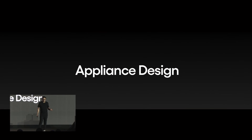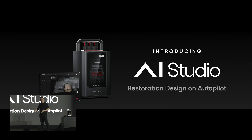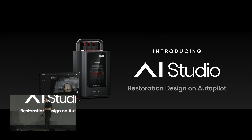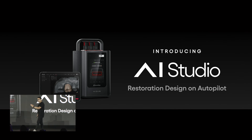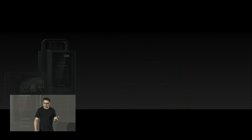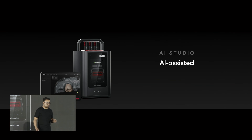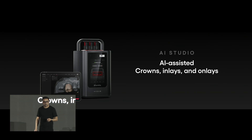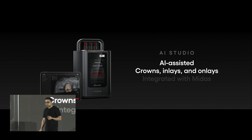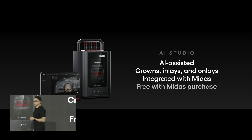We're really excited about the next piece — we didn't stop there. We're introducing AI Studios: restoration designs on autopilot. It makes it super easy to go from scan to final appliance in a matter of seconds or minutes. AI-assisted, meaning you have control over it — it's not just AI-driven. Crowns, inlays, and onlays are now doable with this. It's integrated with Midas and free with a Midas purchase.